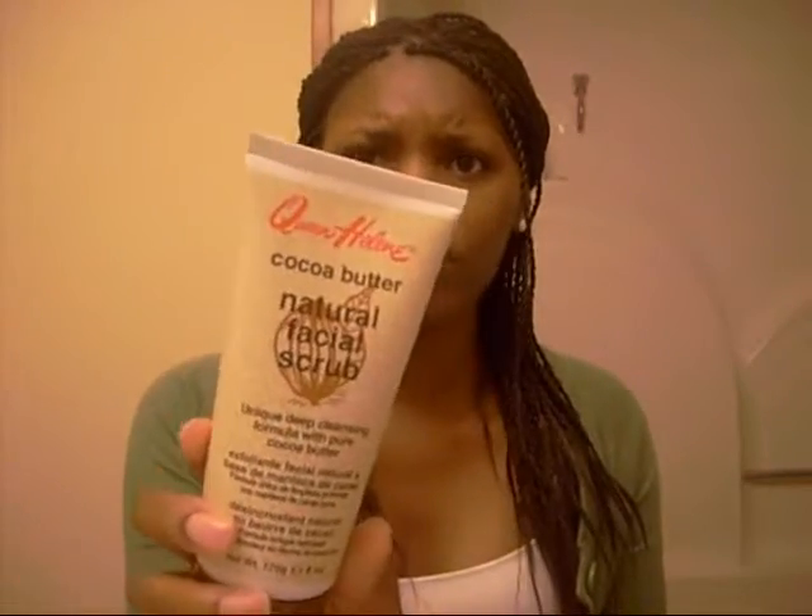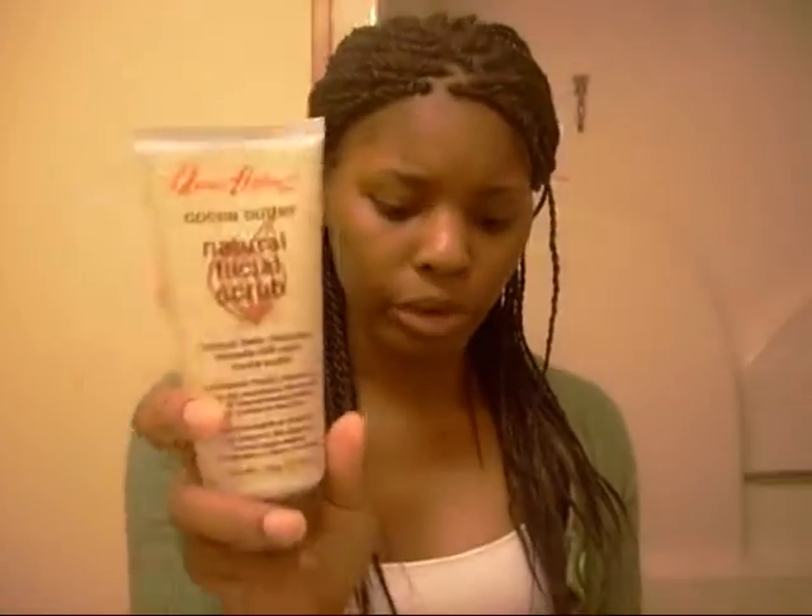Hey YouTube, it's me Christina and this is just going to be a little haul video. I'm going to go ahead and get started. You already know I like the Queen Helen Facial Products. I got two more. I got them from Sally's. I got the Natural Facial Scrub, the Cocoa Butter one, and the Oatmeal and Honey one.